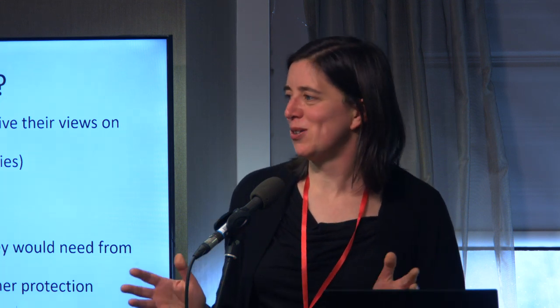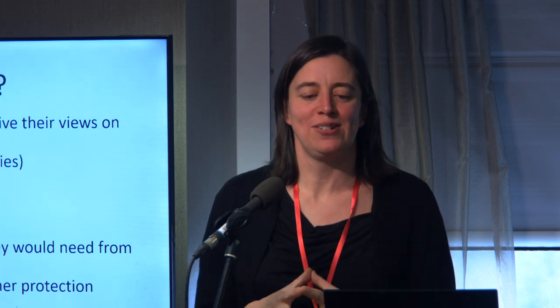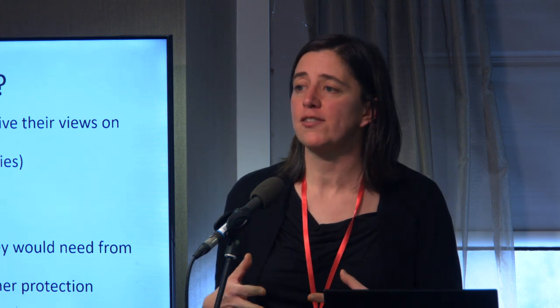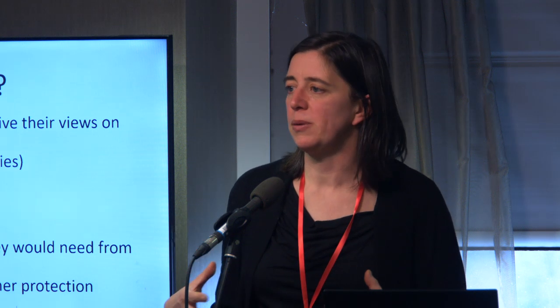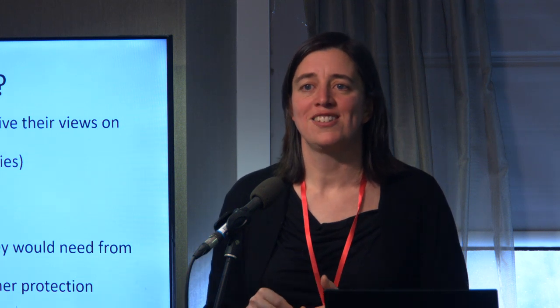That is a whistle-stop tour of what we're going to be looking at. I've condensed it all into less than 10 minutes, but there's a lot that hasn't been fully explained yet — that will evolve as we unpack it. We just wanted to give you an overview at the start of what we'll be doing together both this weekend and in future sessions. Thank you.